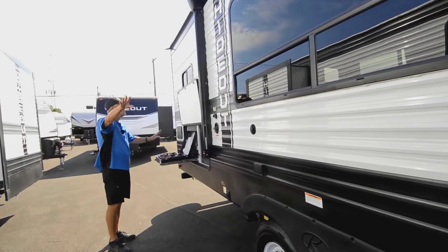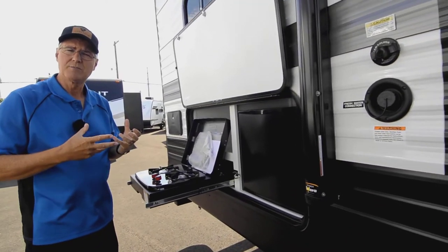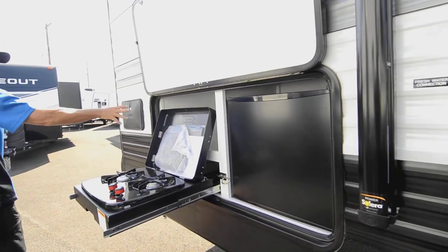It's got a nice big patio awning for outside. Not only does it have a really large inside kitchen floor plan, it also has an outside prep area and cook area with a refrigerator, and you've got an outside shower too.